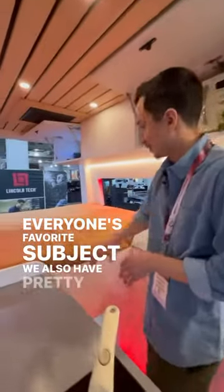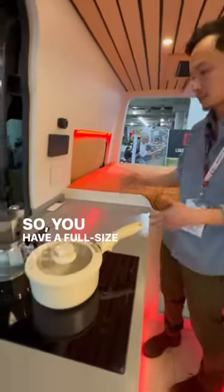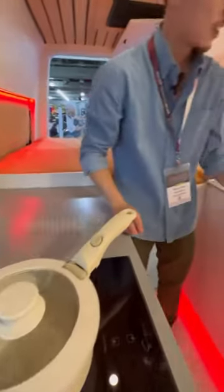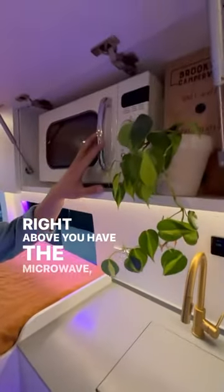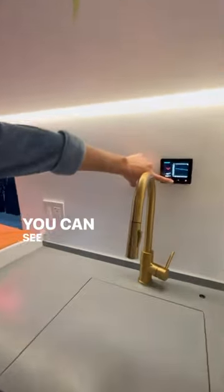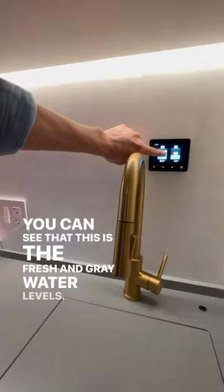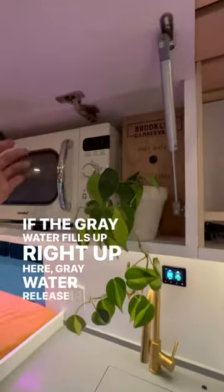We also have pretty much everything that makes a home. So you have a full-size bed, kitchen, induction stove, sink and faucet on this side. Right above you have the microwave. You can see that this is the fresh and gray water levels. If the gray water fills up, right up here is the gray water release button.